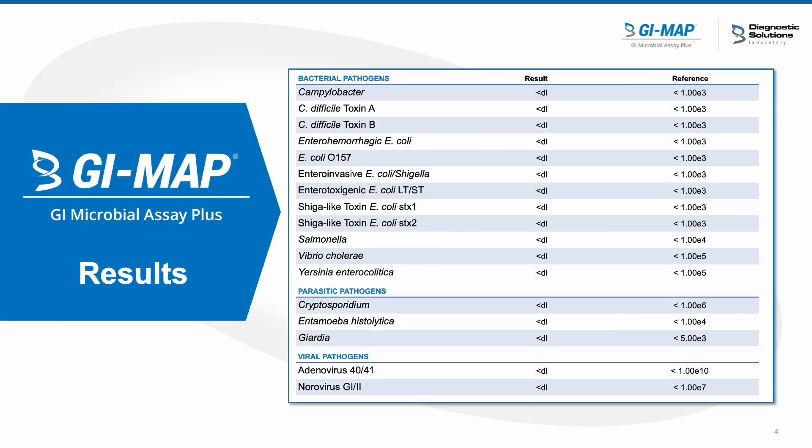Upon Melanie coming into the office, we decided to proceed and run a GI map to assess what was happening with her microbiome. I had assumed that because of the chemo and the radiation, there was a pretty drastic hit to the microbiome, so we decided to test and see if I was correct. The next slides will show what we did, what we found on the GI map, and how we proceeded with treatment.